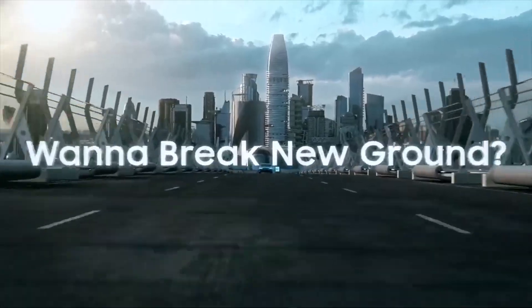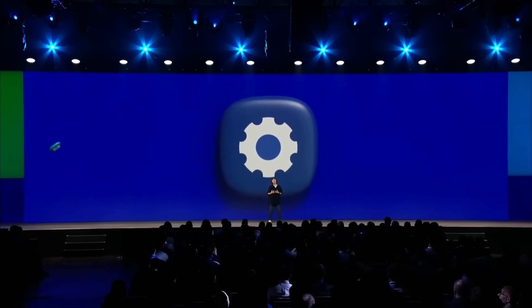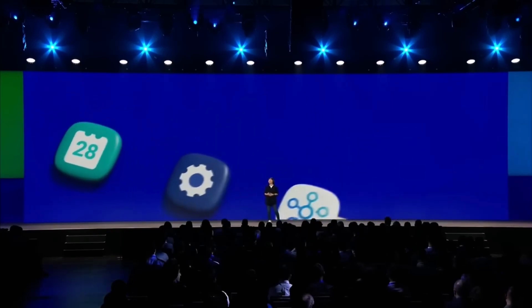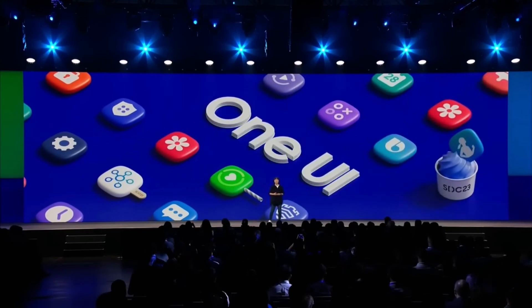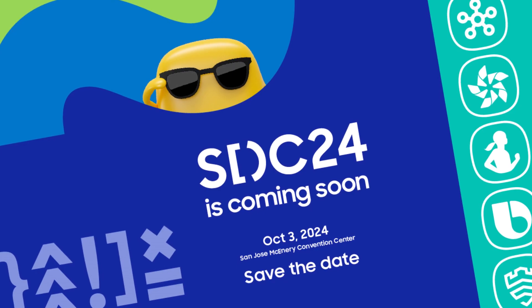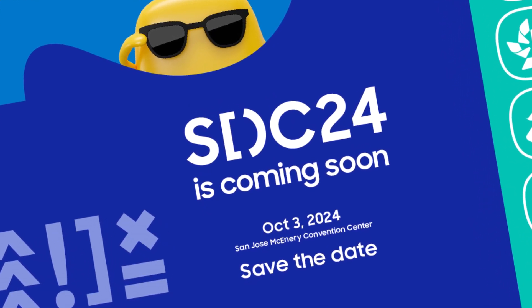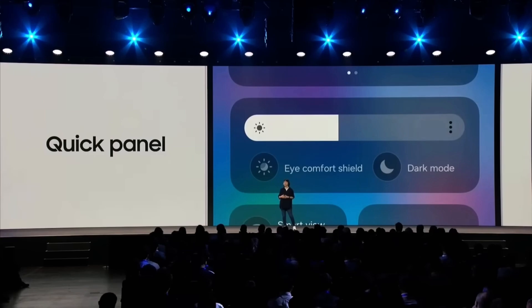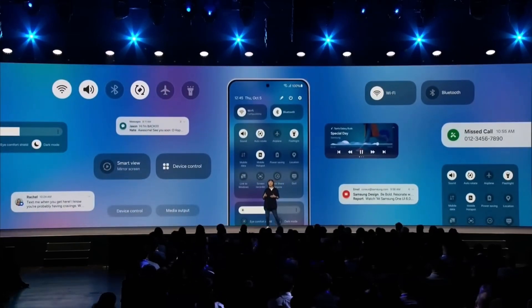Samsung has probably announced when One UI 7.0 will come out. They usually release a new One UI version every year between October and December. We're not sure of the exact date yet, but we can guess based on when they had their Samsung Developer Conference this year. The Samsung Developer Conference SDC 2024 is scheduled for October 3, 2024, at the San Jose McEnery Convention Center in downtown San Jose, California. At this yearly event for developers, Samsung might show all the new features of One UI 7.0 and start releasing it to phones shortly after.